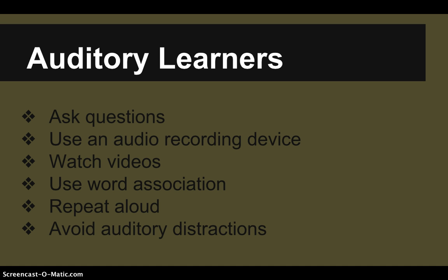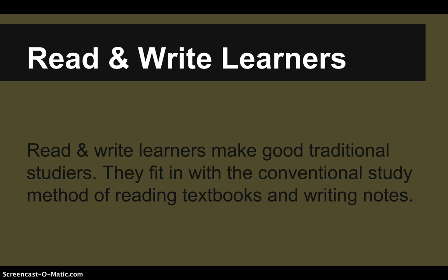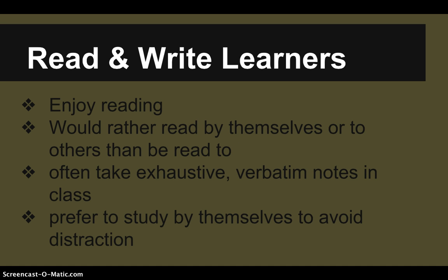The next kind of learner is the read-write learner. These are our traditional studiers — the ones that conventional schooling has aimed most of its attention toward. They read textbooks, write notes, and study best by reading over and copying out those notes. They enjoy reading, would rather read to themselves or others than be read to, often take exhaustive or even verbatim notes in class, work best in quiet environments, prefer studying alone, and like articulate teachers who present lots of written information. They won't hesitate to look up a definition in a dictionary.